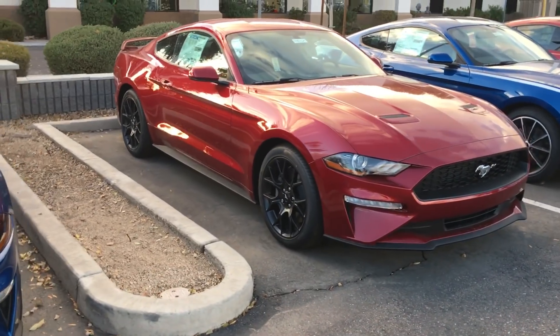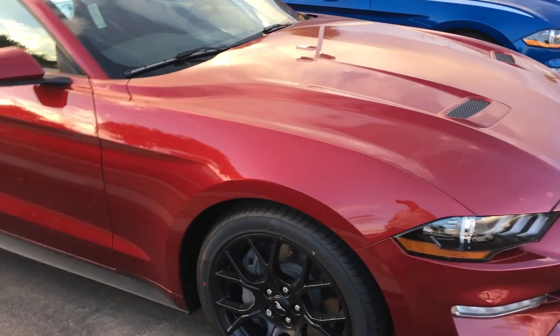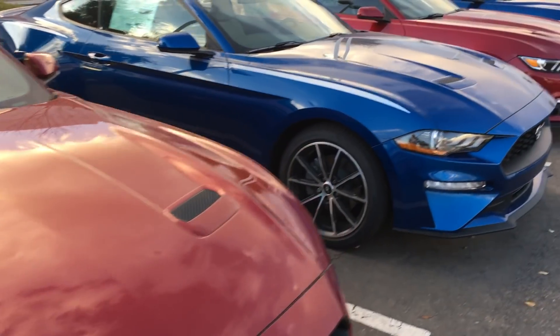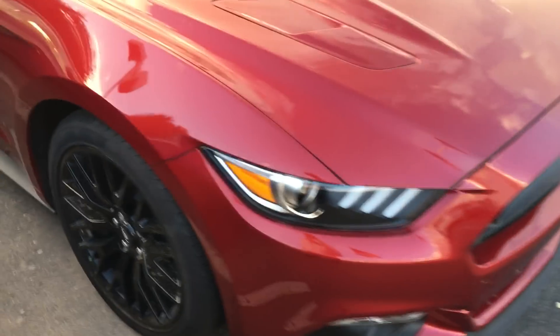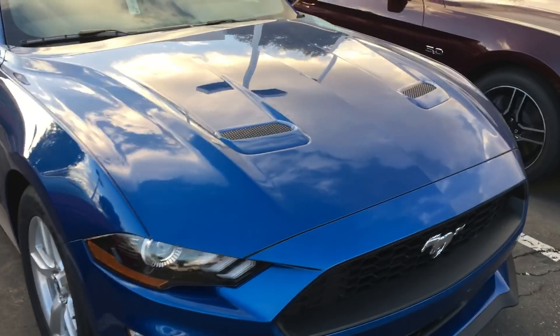The ruby red one is really nice, but it is an EcoBoost — can't do that. Then of course we have another ruby red track package with a manual transmission. I don't know why they like to delete the spoilers on the track package. I just don't understand.